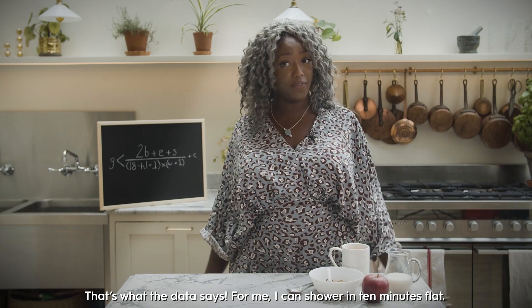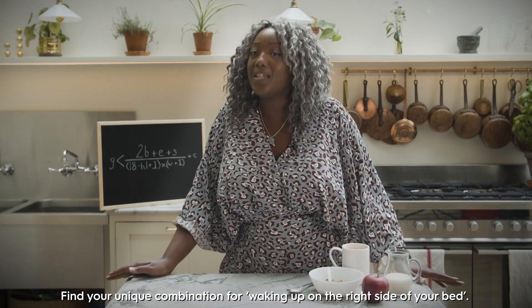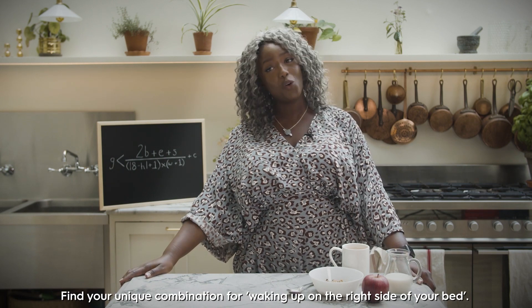For me, I can shower in 10 minutes flat. Find your unique combination for waking up on the right side of your bed.